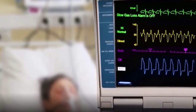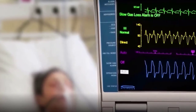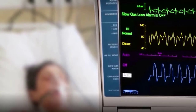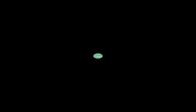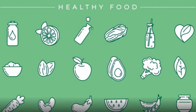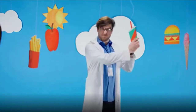A healthy eating plan limits saturated and trans fats, sodium, and added sugars, and controls portion sizes. To lose weight, most people need to reduce the number of calories they get from food and beverages and increase their physical activity. For weight loss of one to one and a half pounds per week, daily intake should be reduced by 500 to 750 calories.